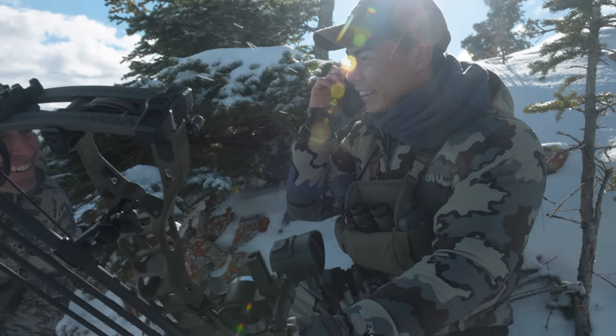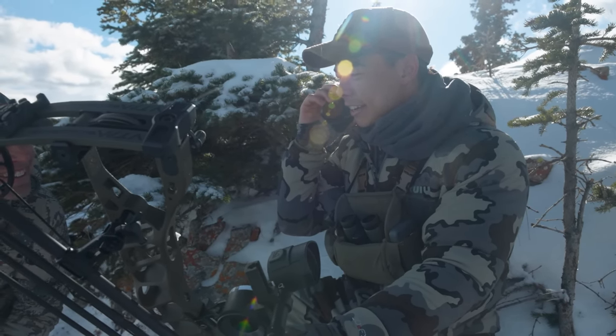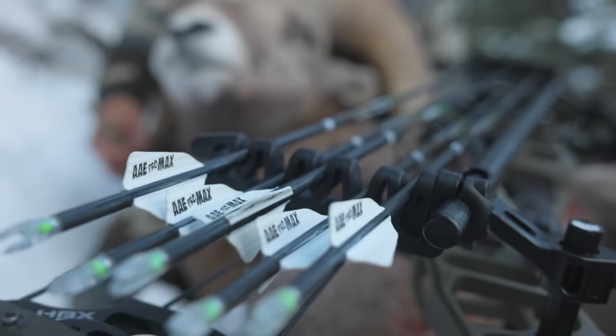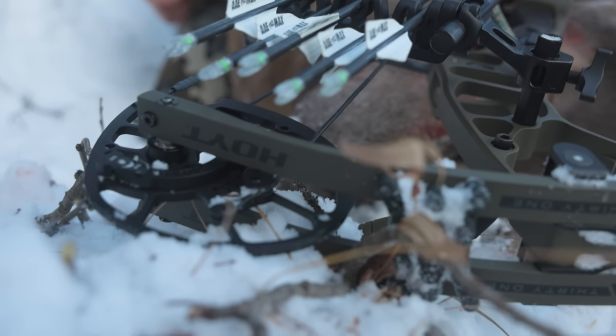The one we've been after. Still hasn't set in. Four to five percent success rate in all of Alberta — that's rifle hunters and bow hunters combined — and you just killed a bighorn sheep with your bow on an over-the-counter tag.